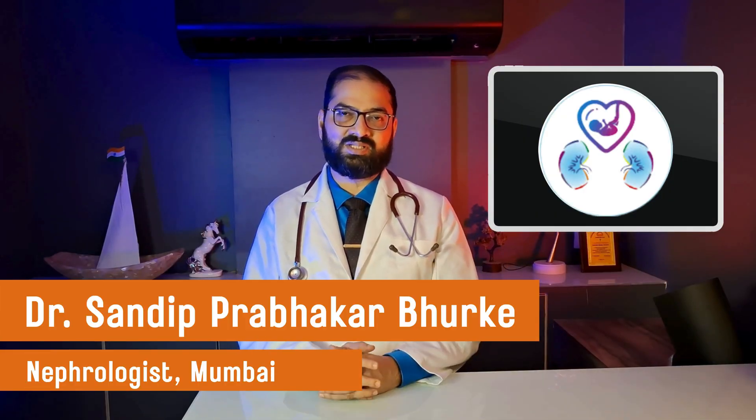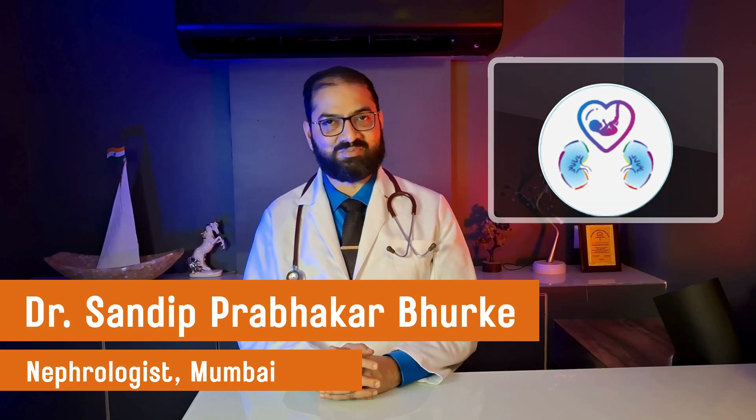What is dialysis? In simplest words it is blood cleaning, but in physics it is diffusion and convection. I am Dr. Sandeep Prabhakar Bhurke, a consulting nephrologist at Mumbai.